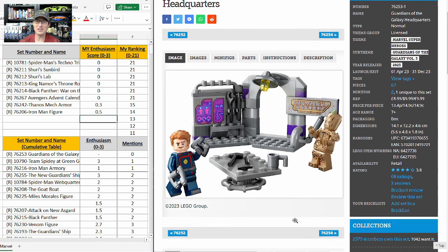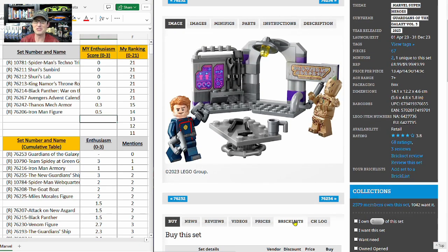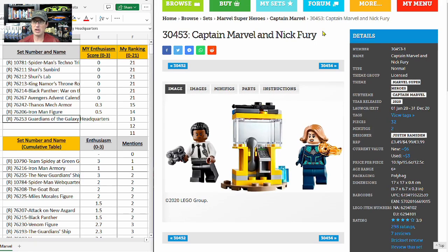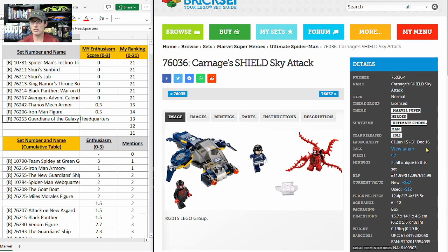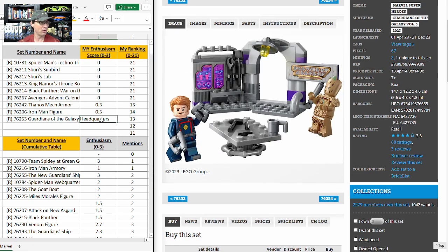Next up is the Guardians of the Galaxy Headquarters — 67 pieces, two minifigures, $10. One minifigure is exclusive and it has a 3.8 on Brick Set, but it has not received any mentions in the YouTube videos I've watched. A similar $5 set retired in 2020 with no exclusive minifigures and the needle has not moved. Another comparable went from $10 to $16, and a 2016 set with three exclusive minifigures only went from $13 to $27. Another pass — I put it in 13th place with a 0.6 E-score.